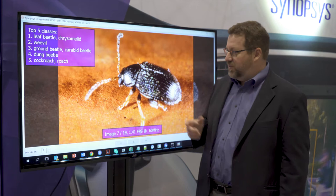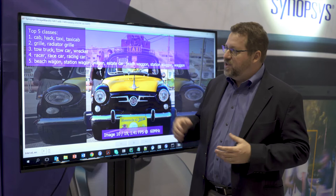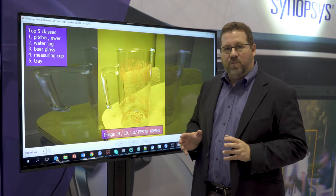So what we're showing here is a standard VGG16 graph. This is an ImageNet winner from a couple of years ago. VGG16 looks for a thousand different objects and tries to classify them. So what we've done is taken this off of Caffe's Model Zoo — we've taken a pre-trained graph and we've run it through our hardware.